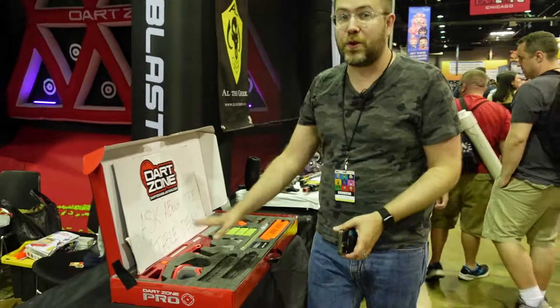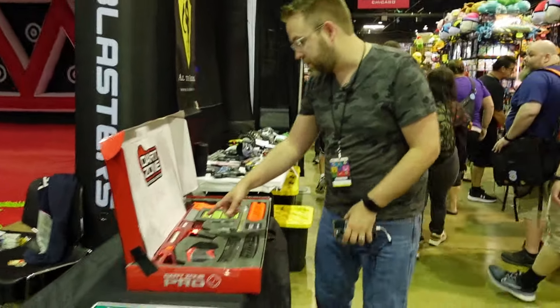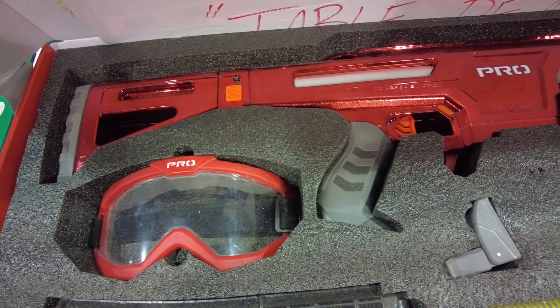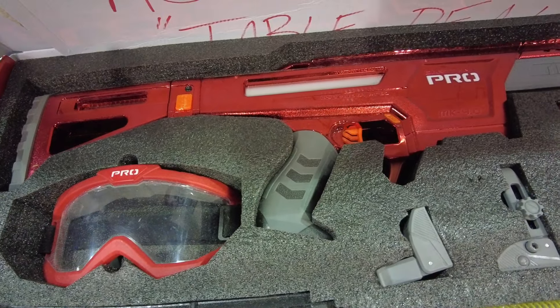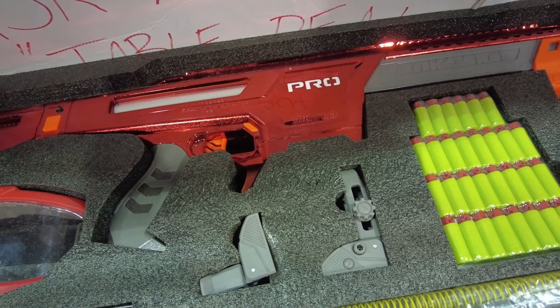Right here is one of thirty — a Dart Zone Pro Mark IV with a metallic surface finish. Only thirty of these exist in the world, and from what was said, there will be no more of them made. A pretty cool thing to see at the show.